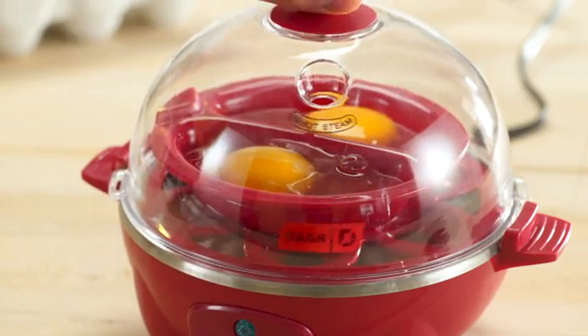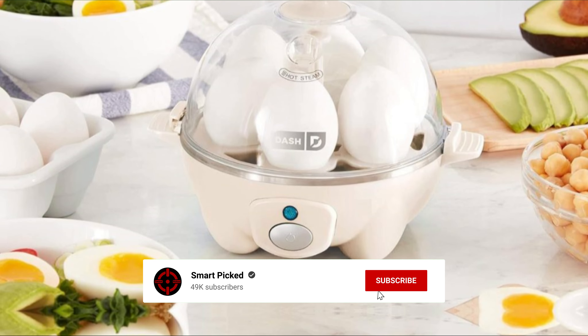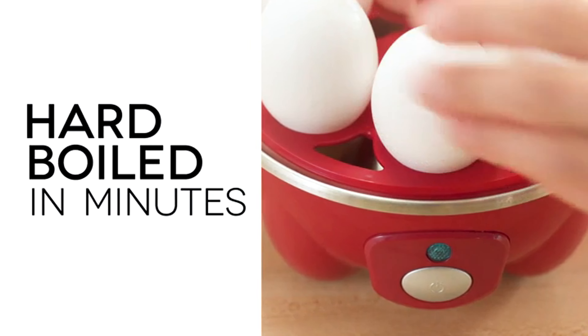Still searching for the perfect electric egg cooker? Don't give up just yet — we have more coming your way. If this is your first time here, make sure to subscribe to our channel and hit the bell icon so you can stay updated when we release new videos. You won't be disappointed.